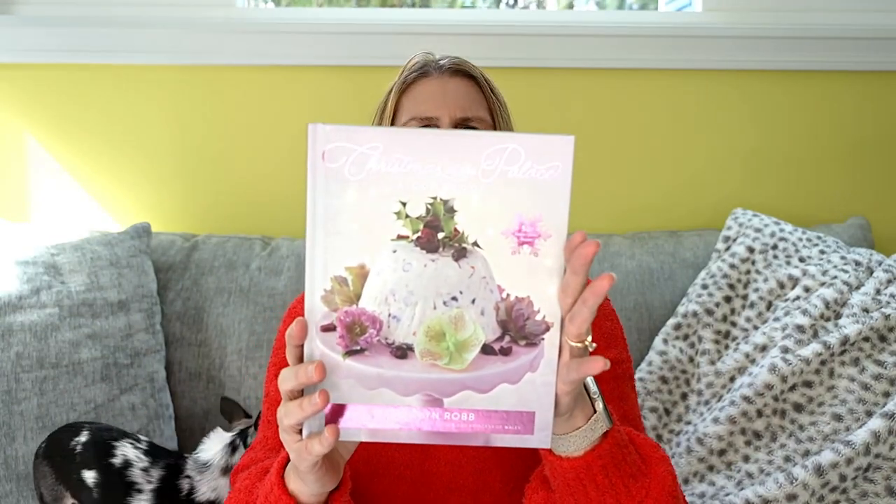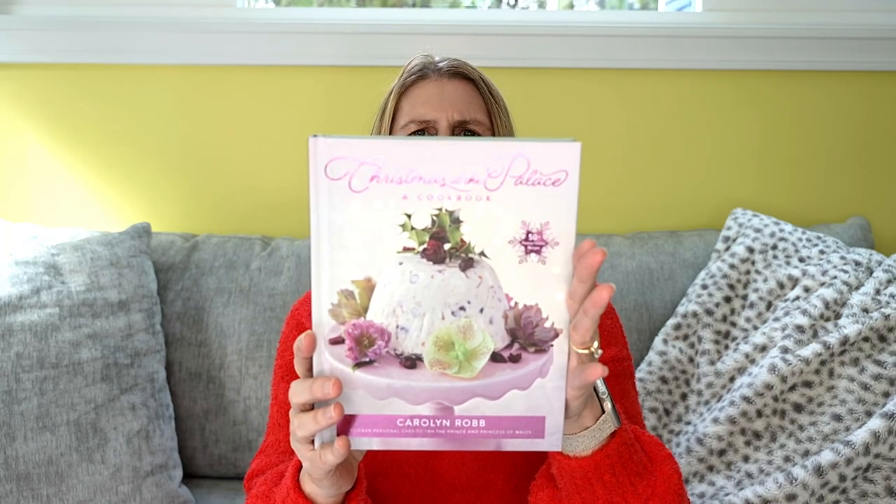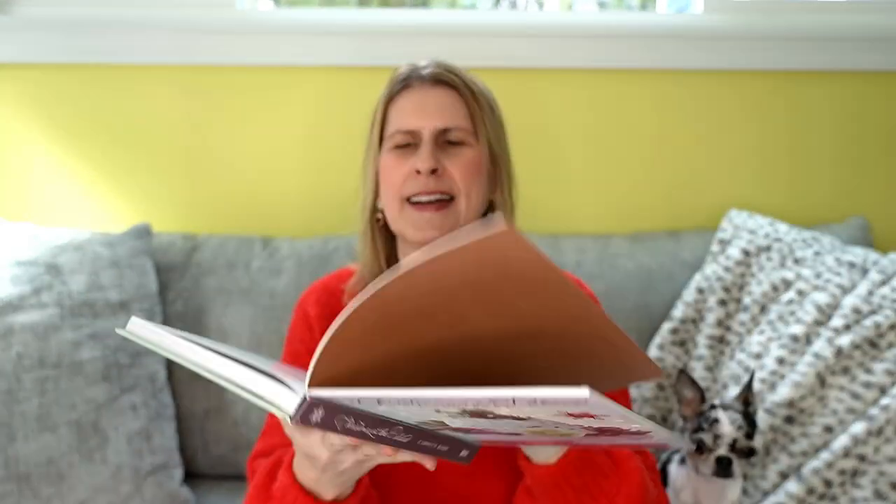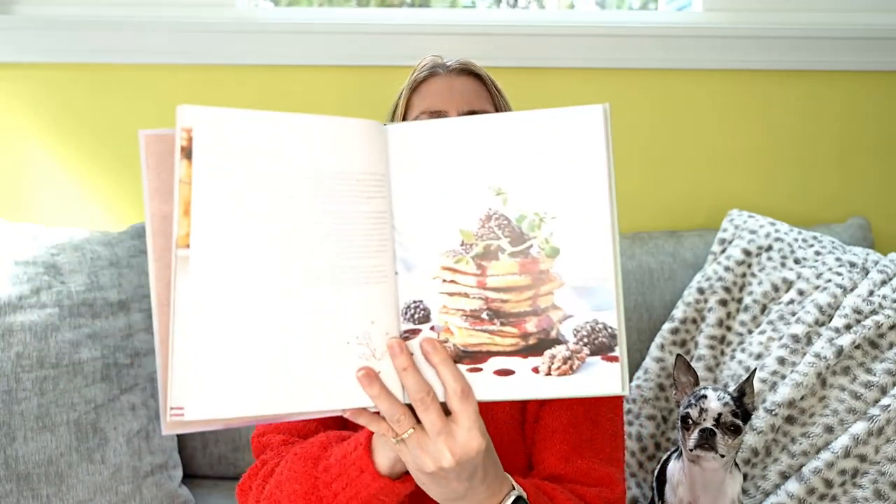The last item in my box is a good one — the Christmas Palace Cookbook. This cookbook is by the former personal chef to the prince and princess of Wales. So that's really neat — it is truly a royal cookbook. It has lots of pretty pictures inside. I love cookbooks.